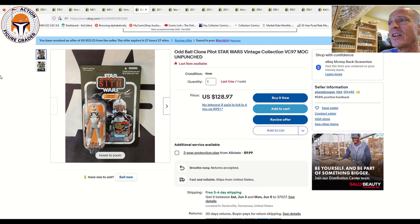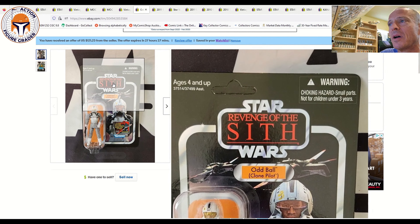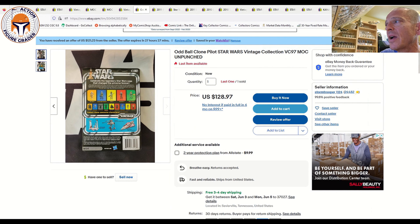Next, some Vintage Collection items. This is a buy-it-now: an unpunched US card Oddball for $121 with free shipping. That's right in line with where Oddball has been selling — around $125. Not my favorite character, somewhat rudimentary looking, but that seems to be the going rate. It's VC 97, very light edge wear, $121 and change with free shipping — that's the offer received from the seller.